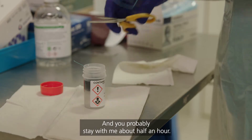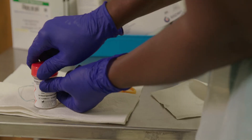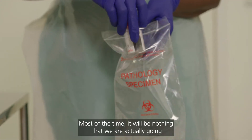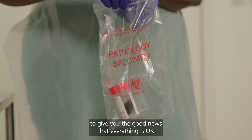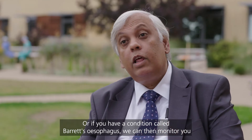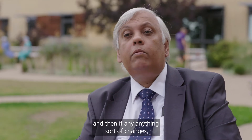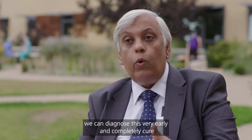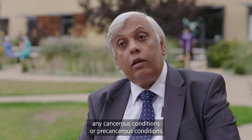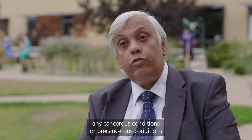You probably stay with me about half an hour. It takes about a week to get the result and then one of us will call you. Most of the time it will be nothing — we'll give you the good news that everything is okay. Or if you have a condition called Barrett's esophagus, we can monitor you. And if anything changes, we can diagnose it very early and completely cure any cancerous or pre-cancerous conditions.